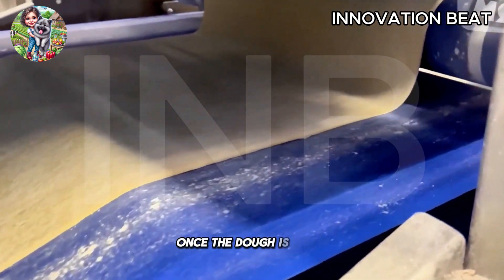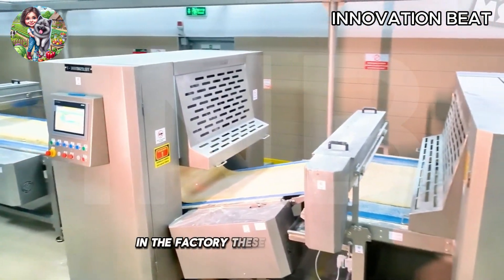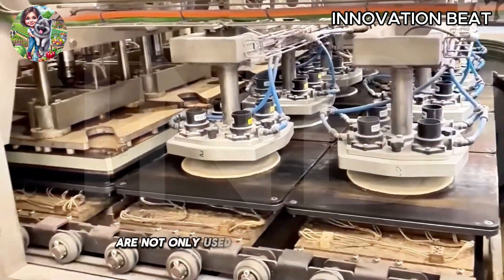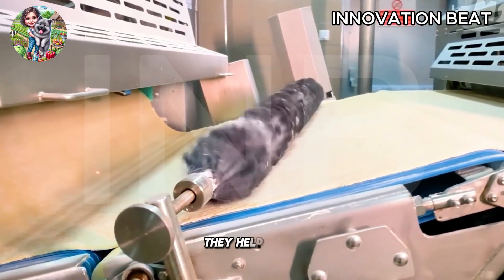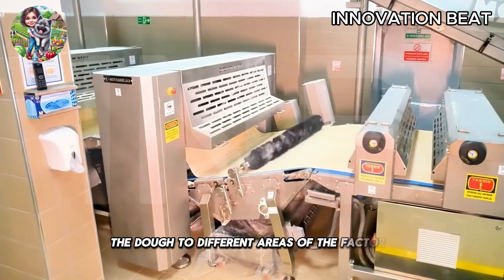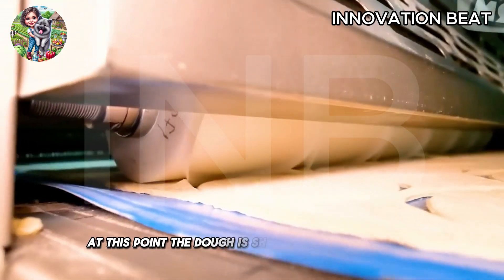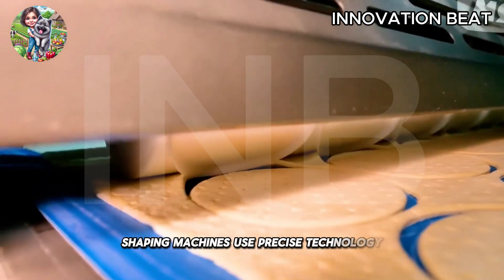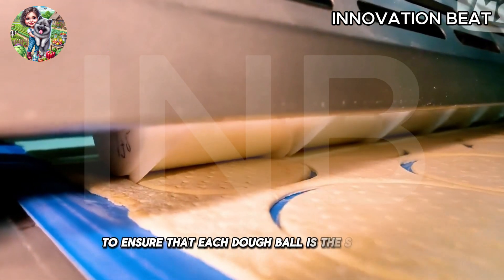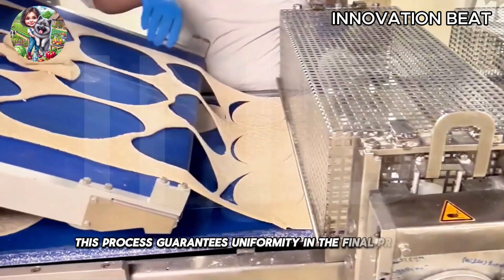Once the dough is mixed, it is transferred along automated conveyor belts in the factory. These conveyor belts are not only used for transporting dough, but are also an integral part of the automation system. They help move the dough to different areas of the factory where automated systems take over. At this point, the dough is shaped into uniform balls. Shaping machines use precise technology to ensure that each dough ball is the same size and weight. This process guarantees uniformity in the final product.